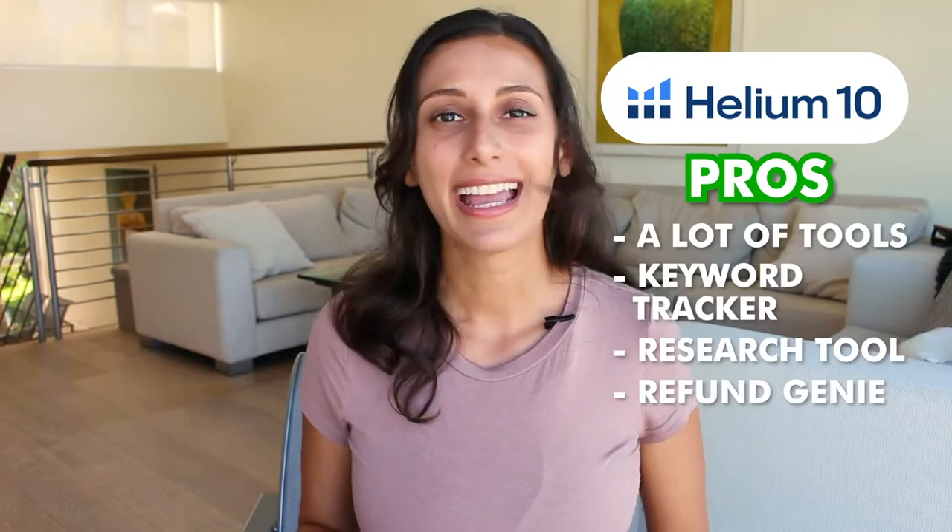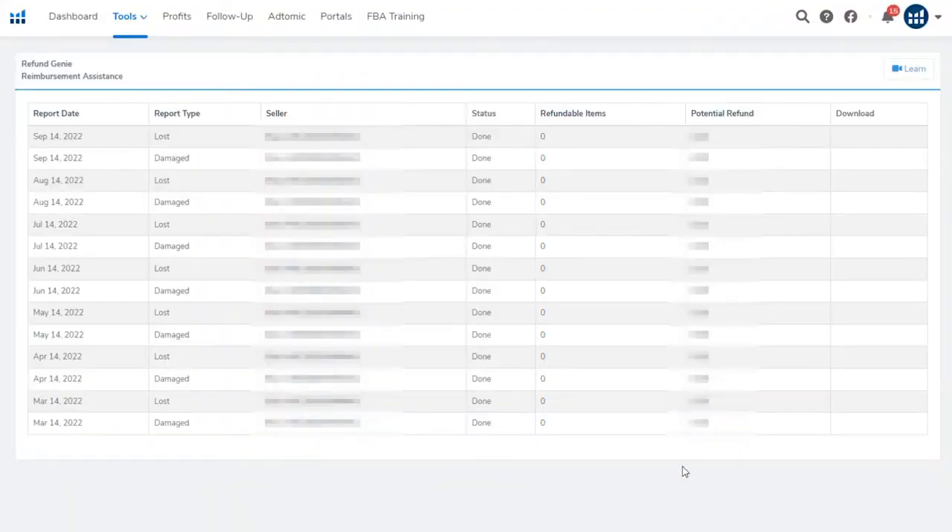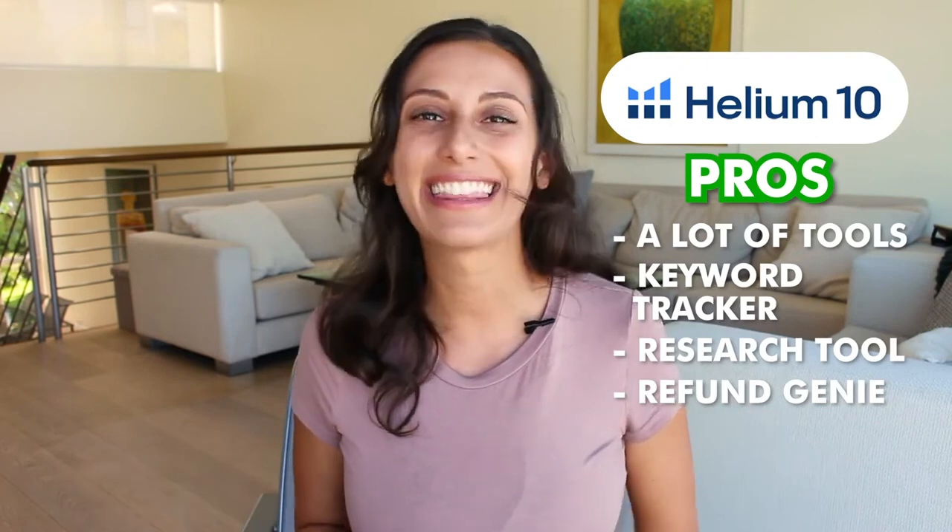Helium 10 also has a really important tool called the Refund Genie. The Refund Genie is extremely important because it actually helps you calculate how much Amazon owes you in refunds. When a customer returns a product, there are many times where Amazon doesn't refund you the correct amount. With the Refund Genie, Helium 10 calculates what that amount is so you can reach out to Amazon with those receipts.